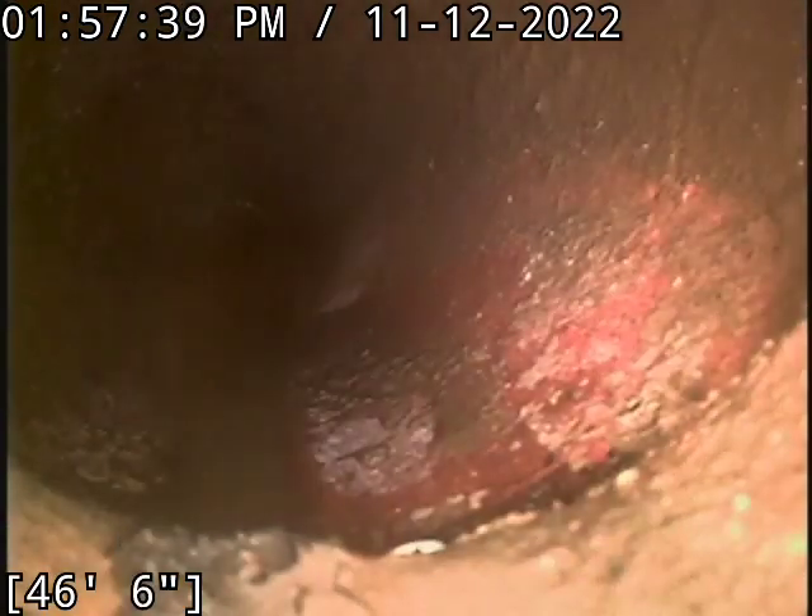It looks like we did the transition. Oh, right here is our transition — about 46 feet. That is our transition. Now we are in the cast iron.